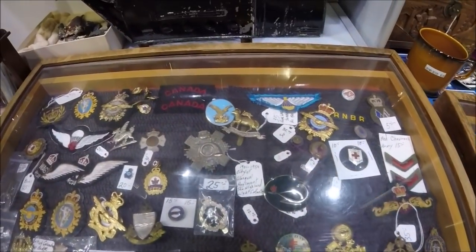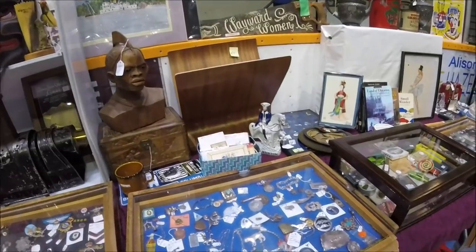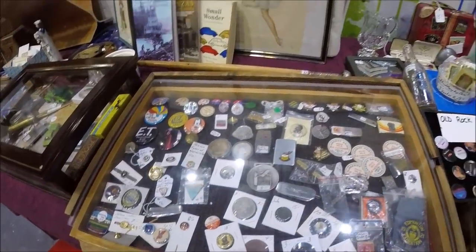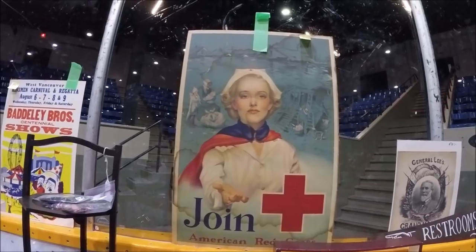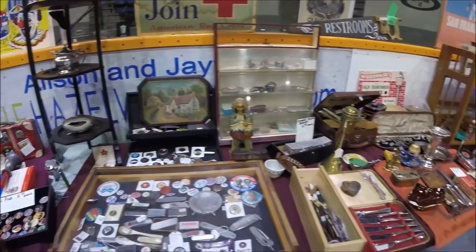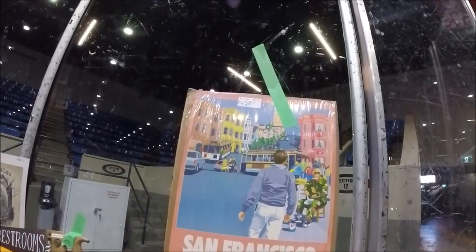There's a bunch of military badges here. That's cool — join the American Red Cross, kinda cool. Here's a circus one. Just a good variety. There's one here for San Francisco from Canadian Airlines — or Canadian Pacific, whatever.